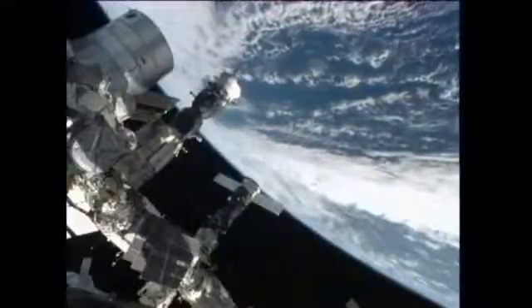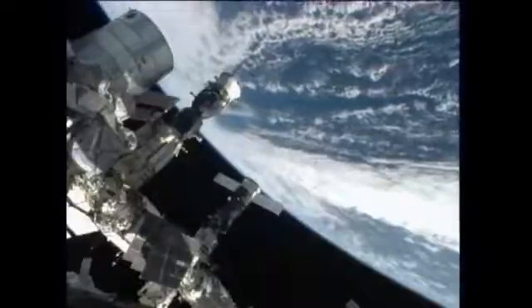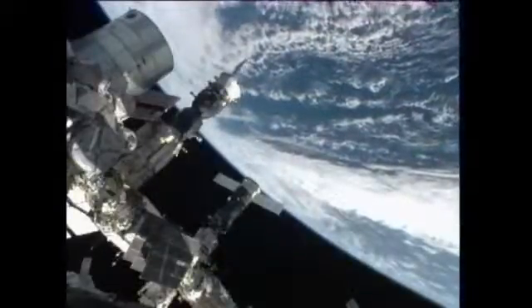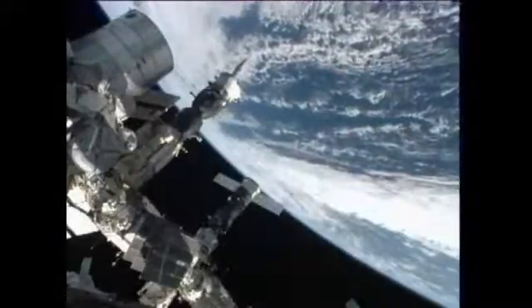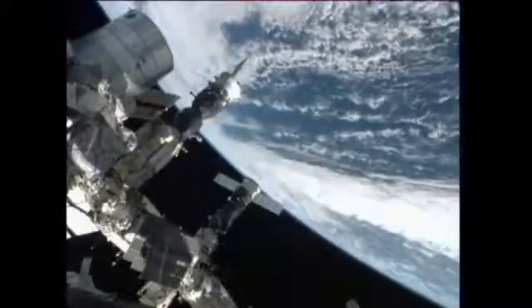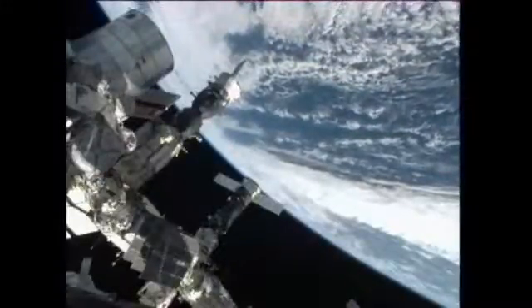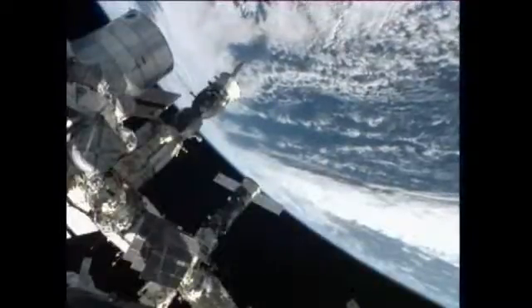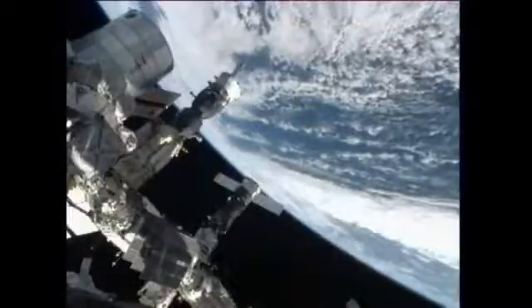Okay, thank you. Hurricane Sandy now beginning to pass out of view of the International Space Station's external cameras. The station is currently about 260 miles above the Atlantic Ocean east of New York and Massachusetts, and heading northeast towards the northernmost portion of this orbit around the Earth.